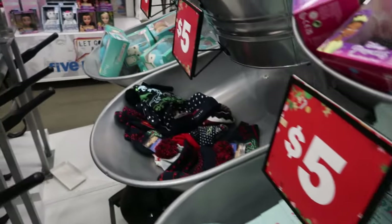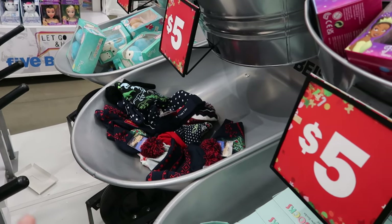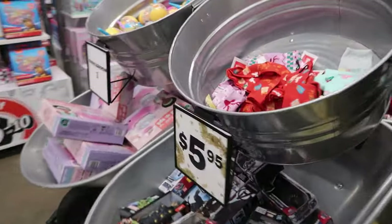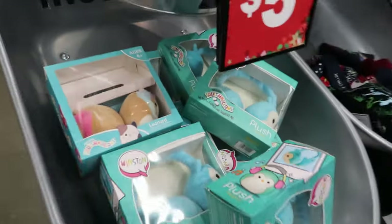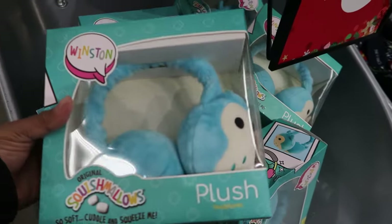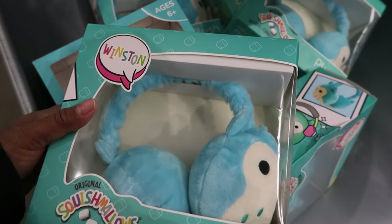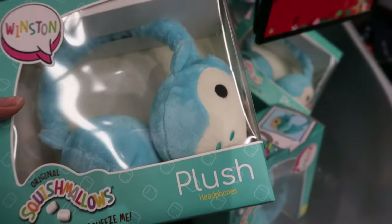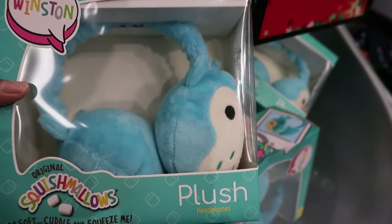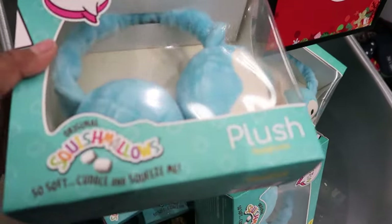Over in the next bin they have plushies and they're squishies. Let's go see what they look like. So this is what they look like. Oh, this is cute. They have — I couldn't think of the word — earmuffs. Yes, they're squishies, but they're like headphones.